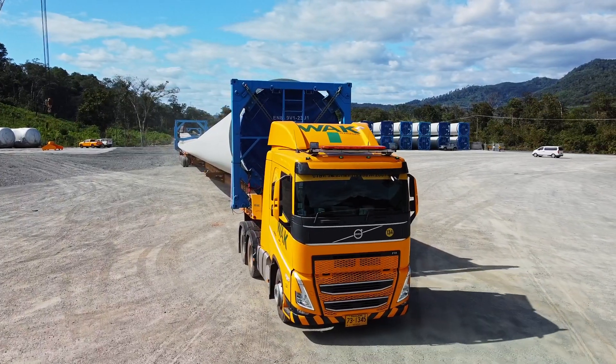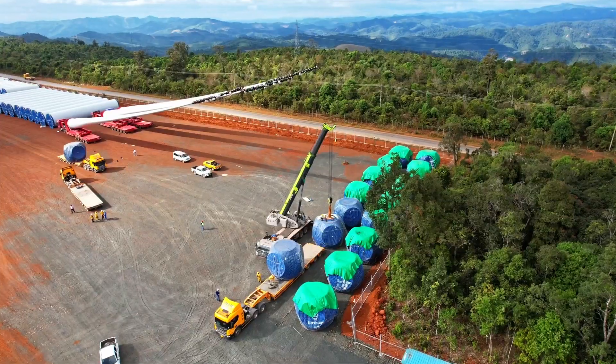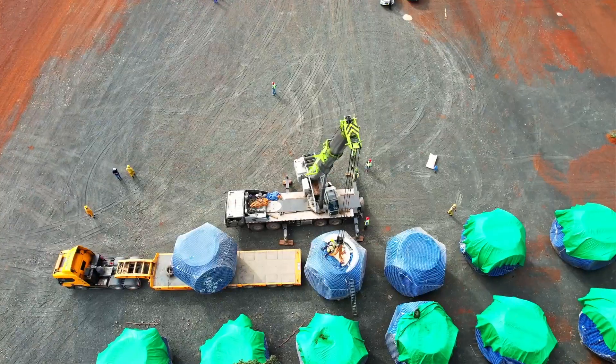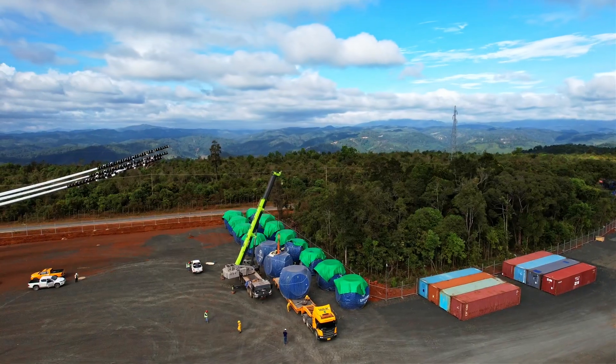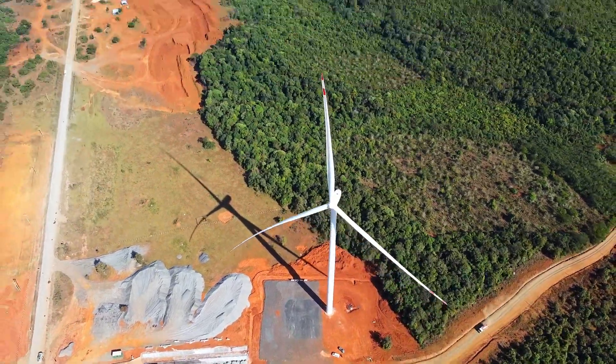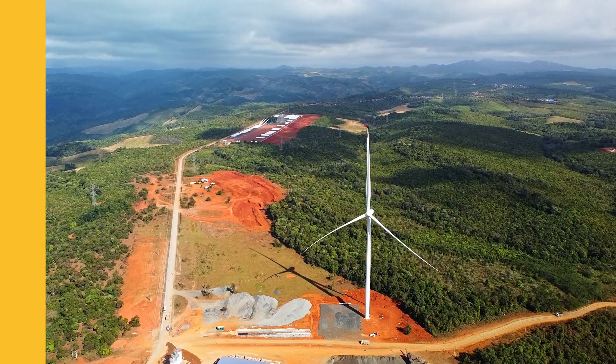Beyond logistics, we're your dedicated partner, understanding your unique needs and offering personalized solutions. Choose Watanakon Transports for reliable, efficient, and peace-of-mind transportation. Experience the difference of a logistics partner that goes the extra mile to ensure your cargo reaches its destination smoothly and on time.